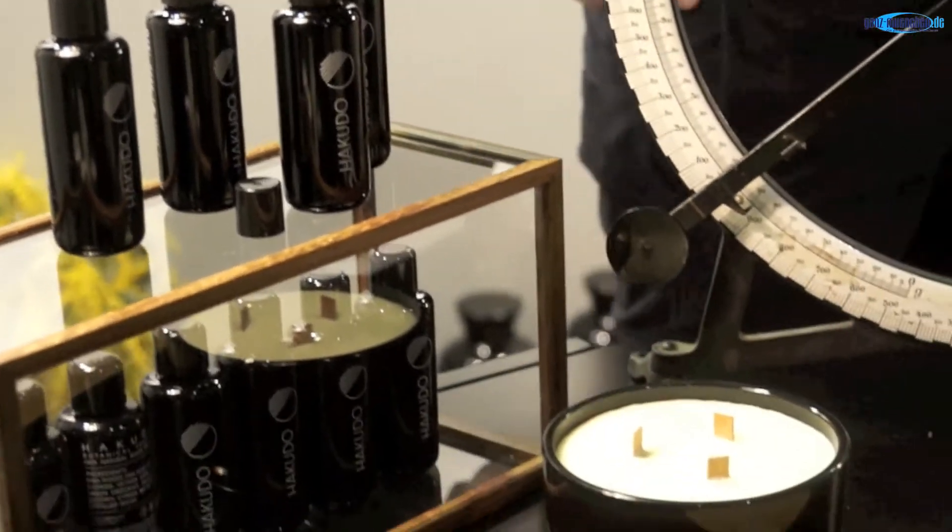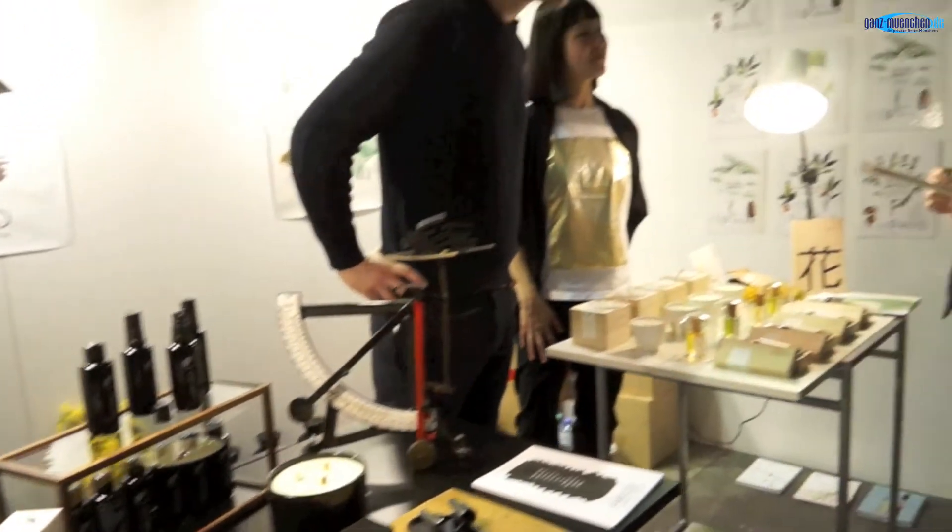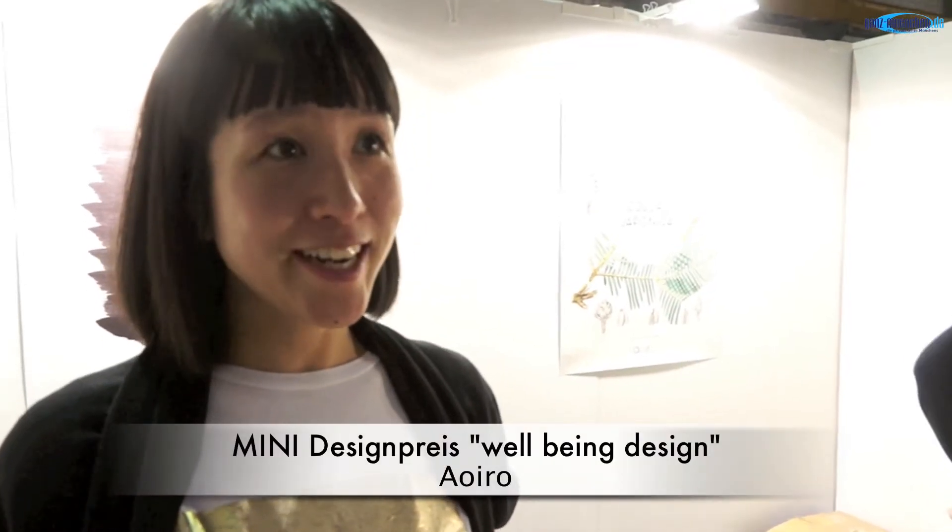Alle Produkte kommen beispielsweise in traditionellen japanischen Holzdosen, die ein traditionsreiches Hochzeitsgeschenk in Japan darstellen und auch bleiben, wenn der Duft schon längst verflogen ist. Wir haben den Preis gestern erhalten – ja, es war sehr überraschend. Und wir haben das Gefühl, dass wir mit dem Design kommunizieren können, das es zu vielen Menschen überträgt. Es fühlte sich wirklich, wirklich großartig an.